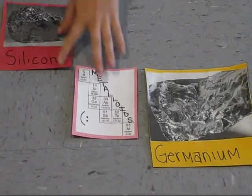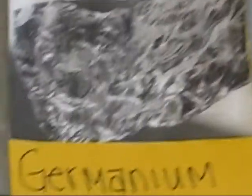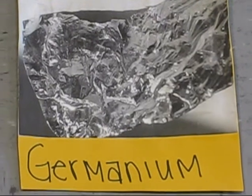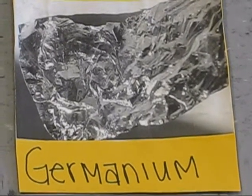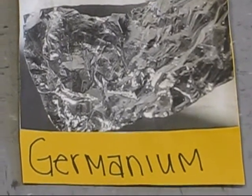This is germanium. Its symbol is Ge. It has an atomic number of 32. It has five natural isotopes ranging from an atomic mass of 70 to 76. The name germanium originates from the Latin word for Germany. Germanium was discovered by Clemens Winkler in 1886.